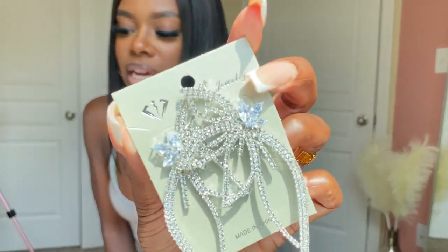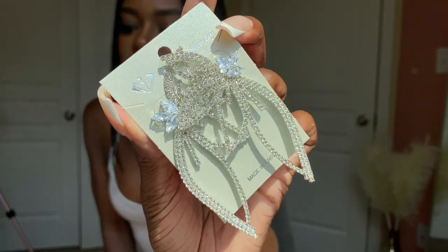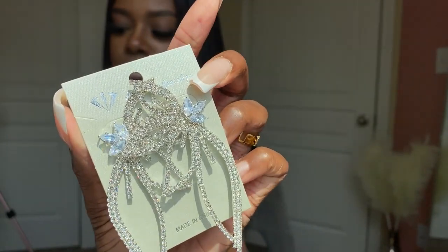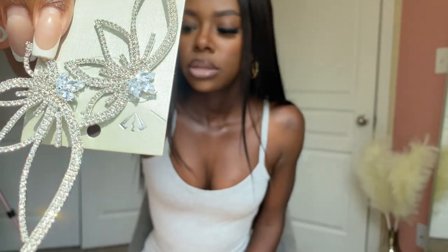I'm putting them in the sun so you can see how they look. These are super pretty — they're kind of like half flowers.